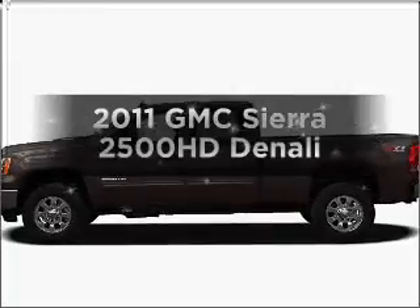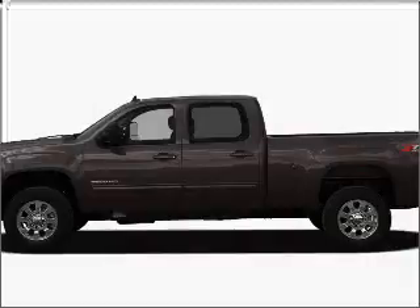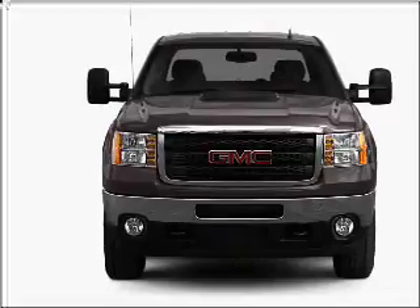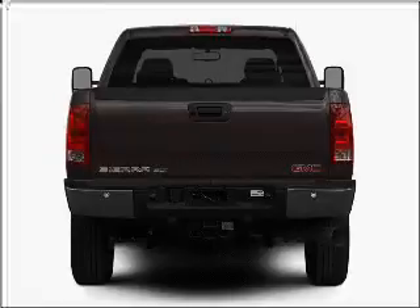Imagine yourself in this 2011 GMC Sierra 2500 HD. Everything you need under one roof with this great vehicle. With a powerful 8-cylinder engine connected to a smooth-shifting 6-speed automatic transmission, premium wheels lend a distinctive appearance.